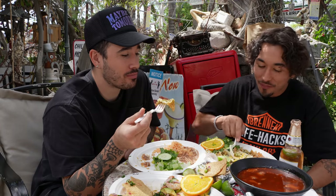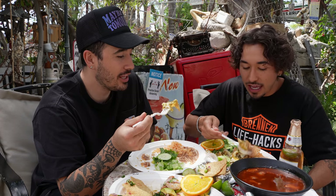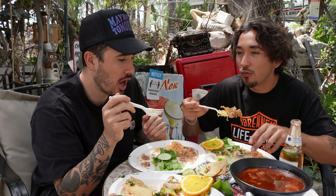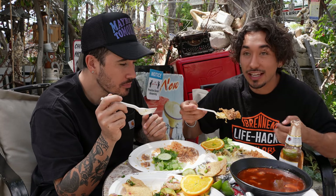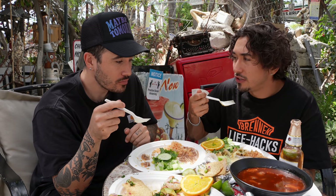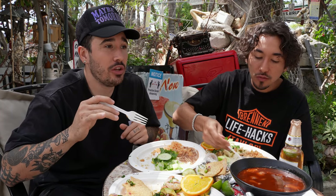I'm used to chilaquiles being crunchier, more of a nacho-type thing. Here it's not quite like that, and the plate is a little small compared to what we're used to. But I would honestly recommend this to someone — my first bite really did a lot. It's very lemony too; maybe their salsa has a hint of lime or lemon in it that changes the game, because what I'm used to is a regular salsa verde without that lemony taste. This one is real nice. I feel like this is one of those places where you feel good after — nothing is too heavy, it feels light and fresh.